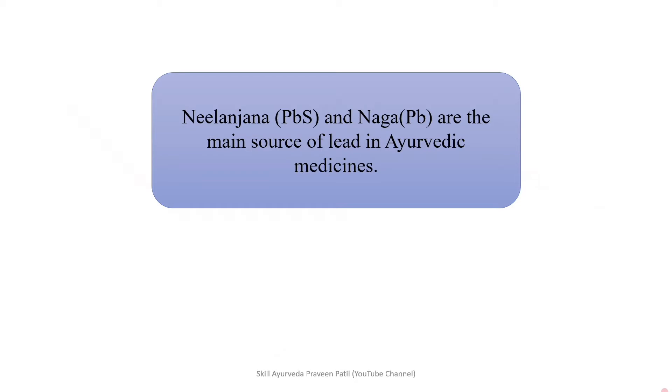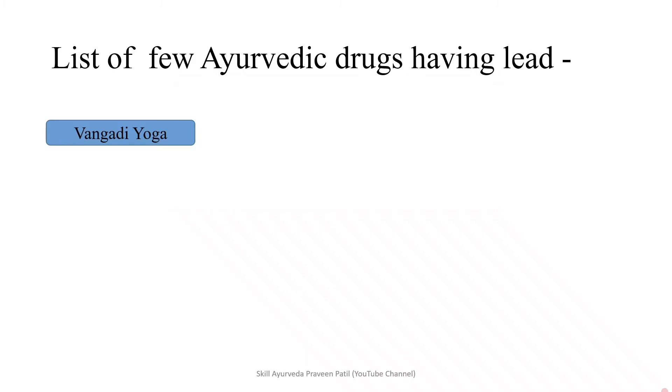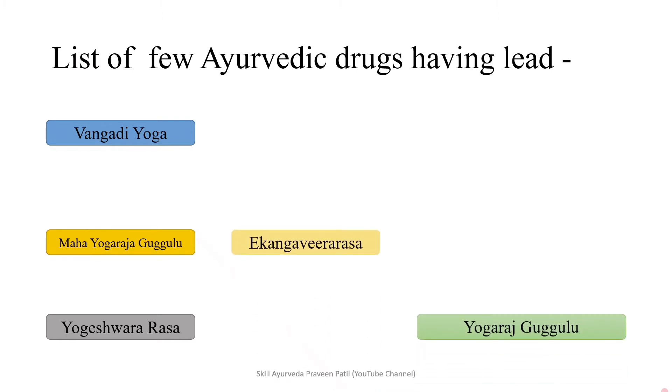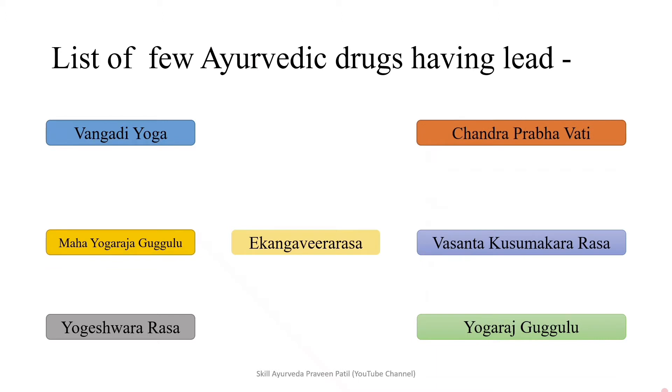Naga (PBS) and Naga (PB) are the main sources of lead in Ayurvedic medicines. A list of few Ayurvedic drugs having lead in their preparation: Vangadi Yoga, Maha Yogaraja Gugulu, Yogeshwararasa, Ekangavirarasa, Yogaraja Gugulu, Vasanthakusumakararasa, Chandraprabhavati. These are a few of the commonly used medicines in Ayurvedic practice which contain lead. Approximately 40 to 44 drugs have lead in their preparation. A link is given in the description for the full list.